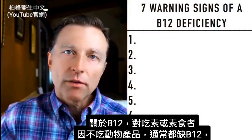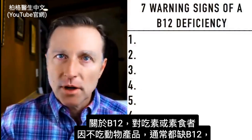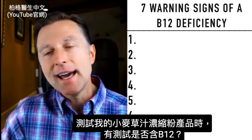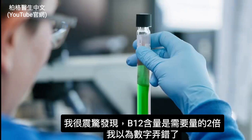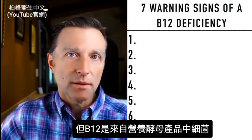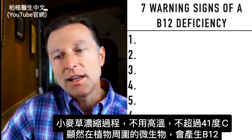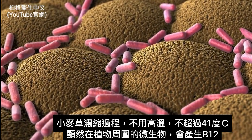Another interesting thing about B12 — especially for vegans or vegetarians who don't eat animal products — is that they'll usually be deficient unless they supplement. When I had my wheatgrass juice powder product evaluated and tested for B12, I was shocked to find it contained double our daily requirements. Where that B12 comes from is the bacteria living in the product, since we don't use high heats — nothing greater than 106°F. Apparently, microorganisms living around plants can make B12.